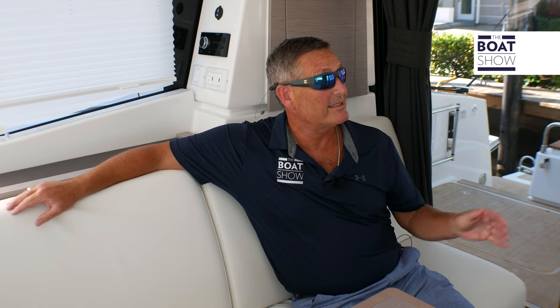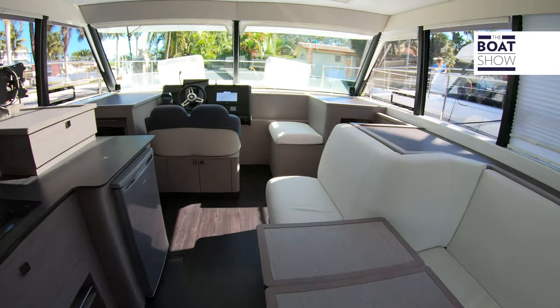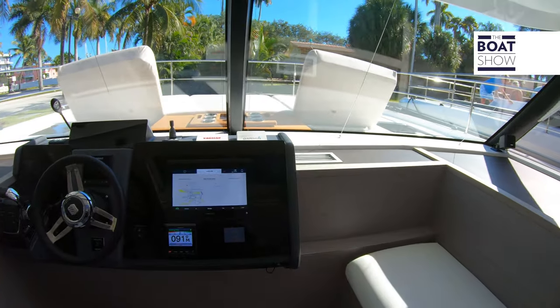This is an extended weekend cruiser and what you're going to notice is it's one-level living. As you come in from outside indoors, there's beautiful air conditioning. We have a water maker on board and a generator — all the amenities for a fantastic time out on the water.